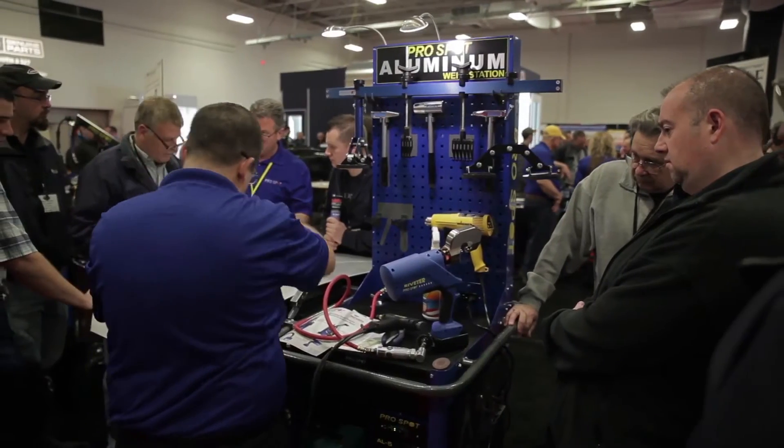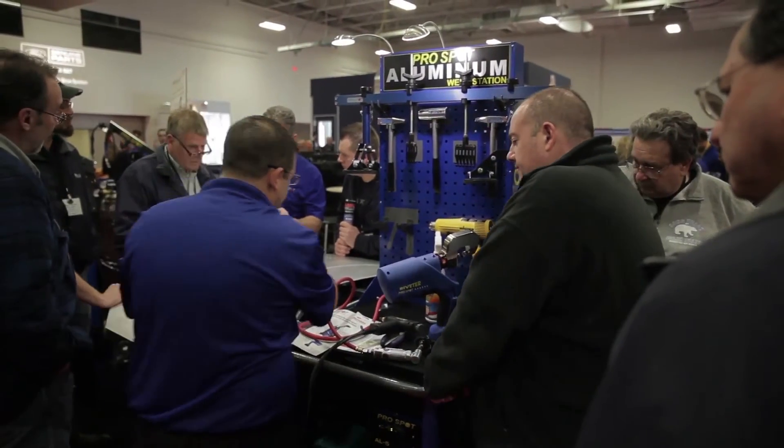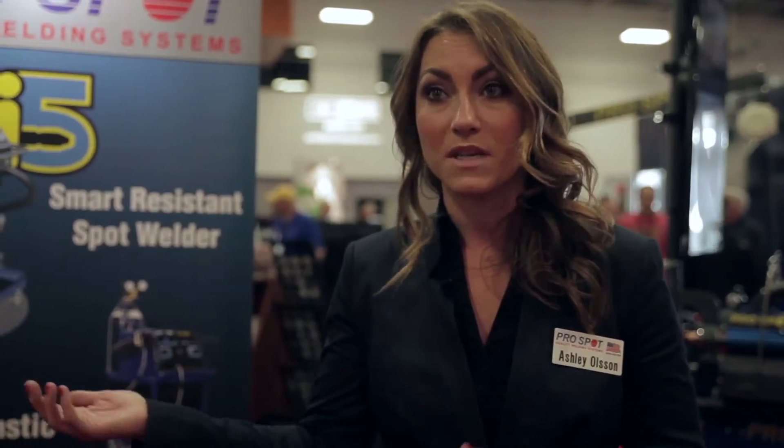We've got our aluminum weld station and it's a setup that kind of has your dent repair. We can also put our PR5 riveter in there for all the riveting happening on the F-150 especially. We've got our SP5 MIG as well as the SP2 and SP1, so we're doing welding with that.